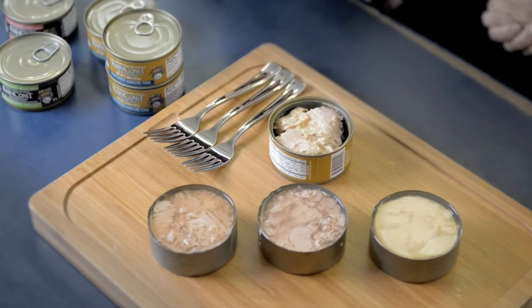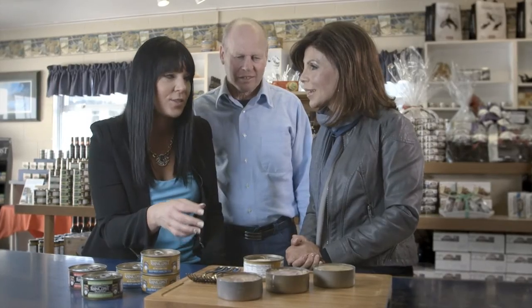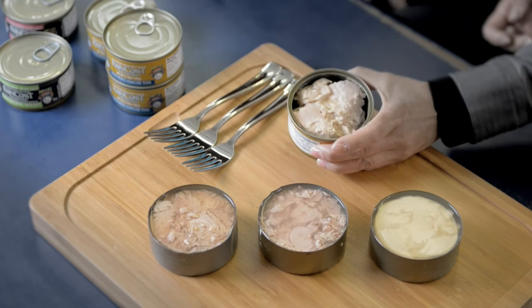Some conventional canned tunas have been opened alongside a Raincoast canned tuna for comparison. The difference is pretty obvious — the conventional ones are all swimming in water, while Raincoast contains only the tuna's own natural oils.